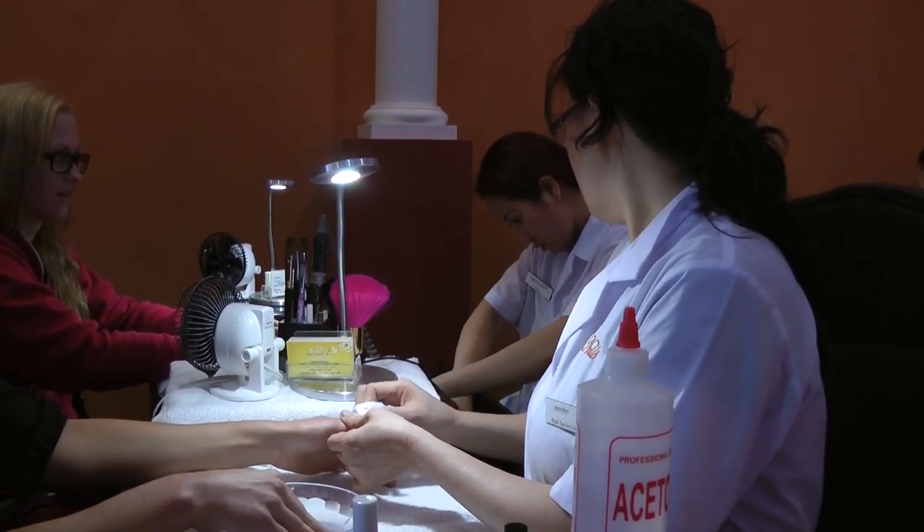Currently we have 10 technicians and we're looking to hire more. All of our technicians are licensed and board certified, and they've been in the nail business for over 10 years or more.